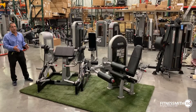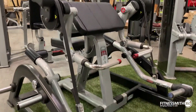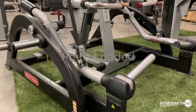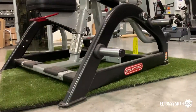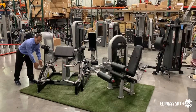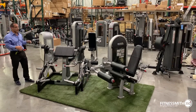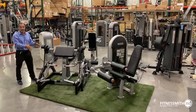Right here next to me is the Nautilus Leverage line, which actually came from Star Trac — it's been rebranded. Their leverage line is their plate loader. A lot of people want something that's an alternative to Hammer Strength. With the leverage line, all the load areas are below the waist — you'll never have to load a big plate above. They have a full circuit.